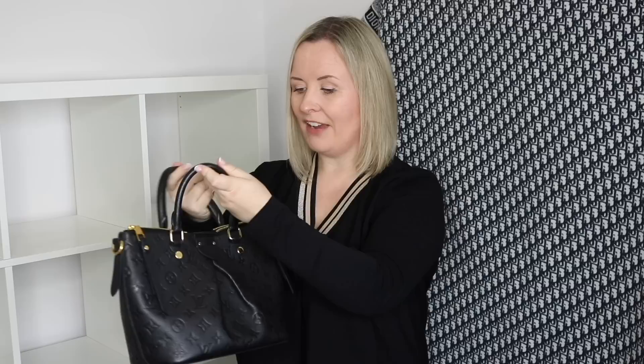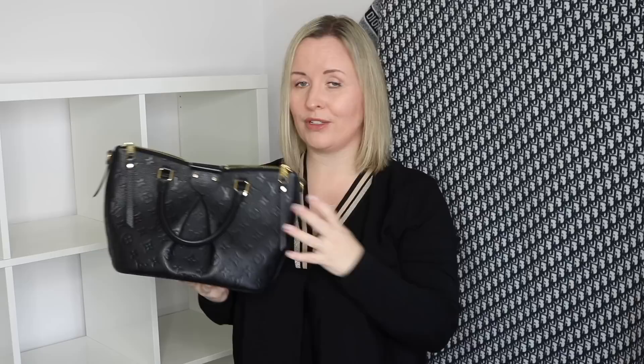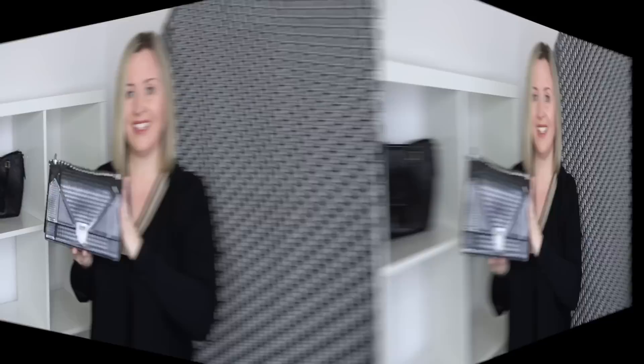My second most used bag in my whole collection is definitely my Mazarin from Louis Vuitton in the Empreinte leather. It's just a really good bag - it does have a crossbody strap. I've taken this to Germany, I take it on holidays, I took it to buy my Birkin in Paris. It's a nice size, good all-round bag with no wear and tear whatsoever. I would highly recommend anything in Empreinte and the hardware looks beautiful - one of my favourite bags that I've just never stopped using.